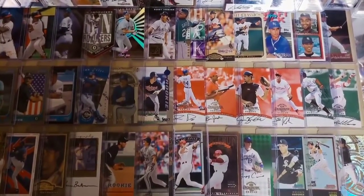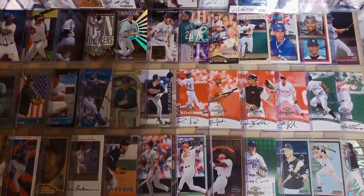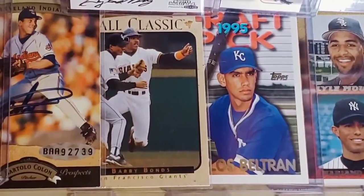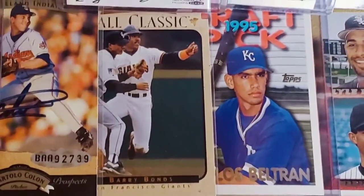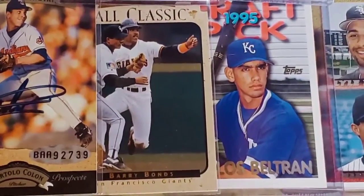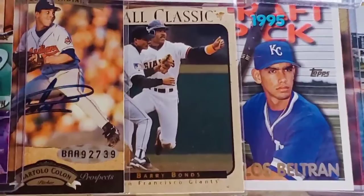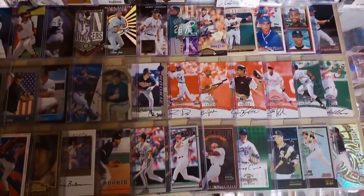The baseball cards continue here on this shelf in front of the display case. We're in the mid to late 90s. Rookie cards are still highly collected. Here's a prime example: the 1995 Topps Traded Carlos Beltran rookie card — uncorrected error. That's actually not Beltran featured there; that's a ballplayer by the name of Juan Lebron. The story goes that Topps mistakenly switched Beltran's photo with Lebron's photo and just never bothered to correct it.